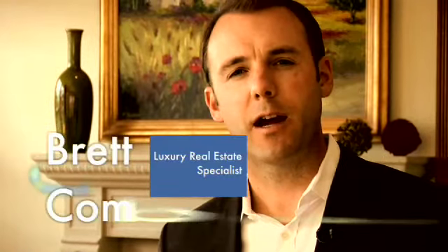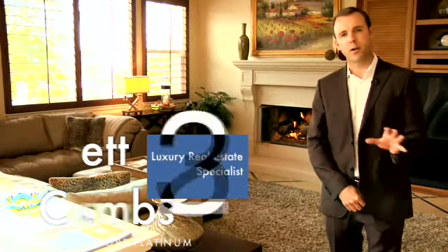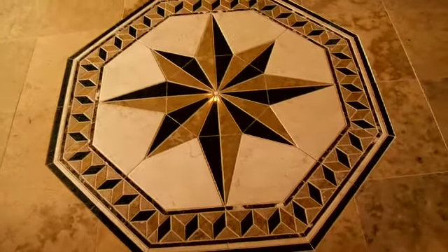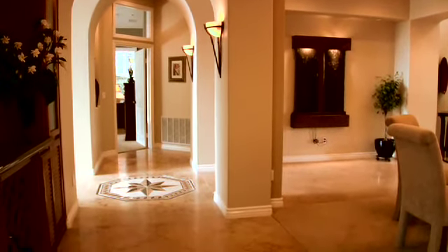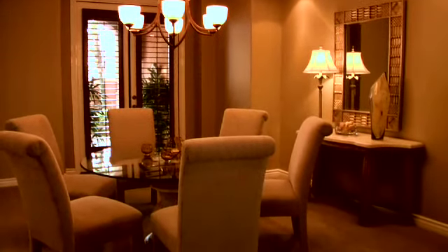This house was built in 2002 by Barrett Homes. It was the model home in the community and there was no expense spared. Just beyond the entry you'll find a formal dining area with inlaid ceilings and custom light features and sconces.